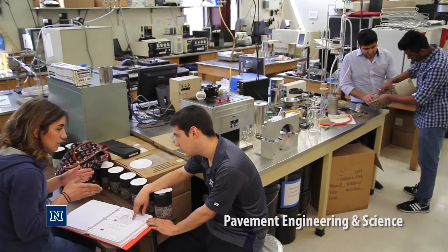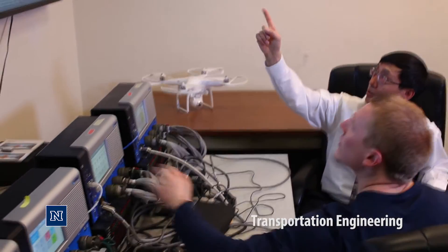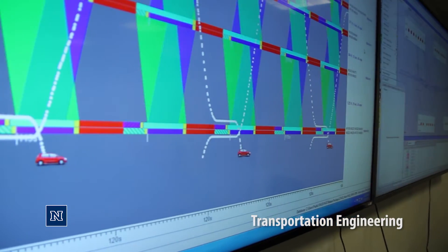Graduate students in our department are a supportive community — we study together, we do research together, everything together. Our focus on applied research, particularly in the area of traffic signal control, is really among the top in the nation. We have unique facilities and software tools that you will not find anywhere else. We can get you ready with all the necessary skills for immediate employment after graduation.